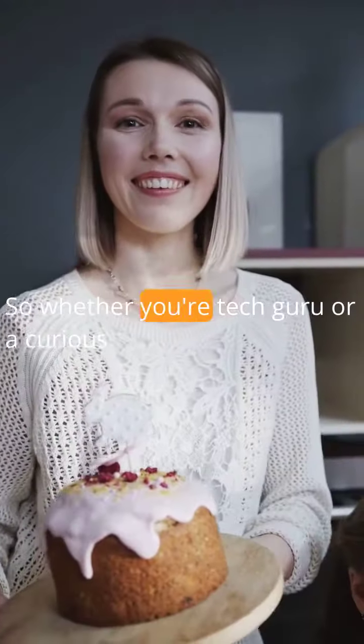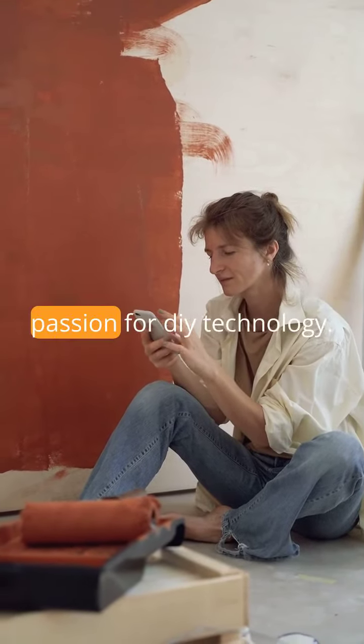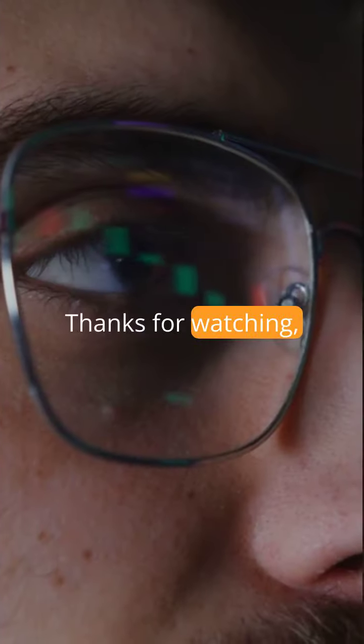So, whether you're a tech guru or a curious beginner, these step-by-step guides will ignite your passion for DIY technology. Get ready to level up your skills and increase your brand awareness in the world of tech innovation. Let's power up and get creative. Thanks for watching.